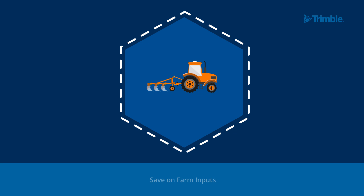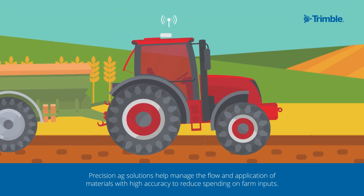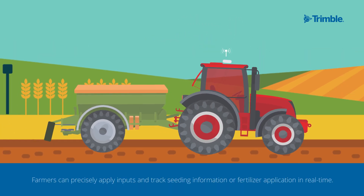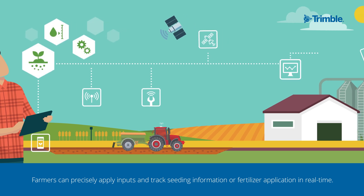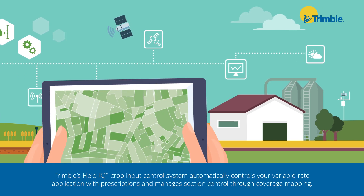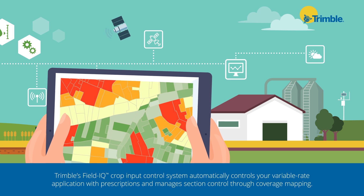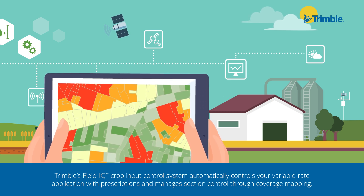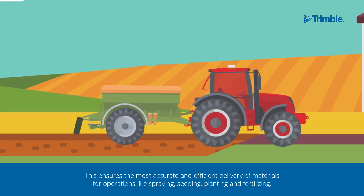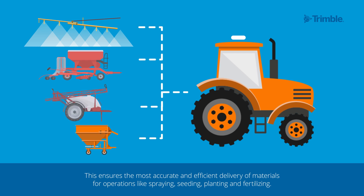Save on Farm Inputs. Precision Ag solutions help manage the flow and application of materials with high accuracy to reduce spending on farm inputs. Farmers can precisely apply inputs and track seeding information or fertilizer application in real time. Trimble's Field IQ Crop Input Control System automatically controls your variable rate application with prescriptions and manages section control through coverage mapping. This ensures the most accurate and efficient delivery of materials for operations like spraying, seeding, planting, and fertilizing.